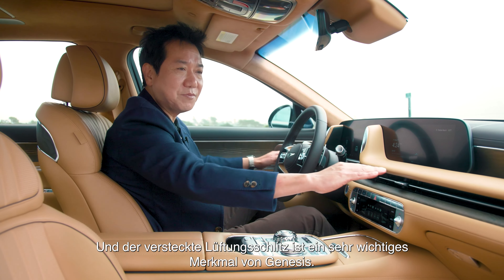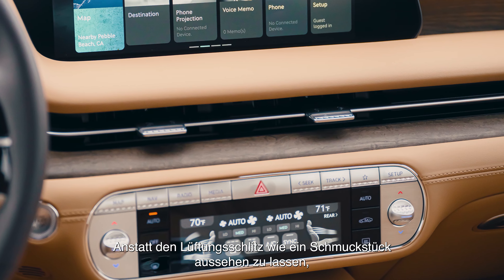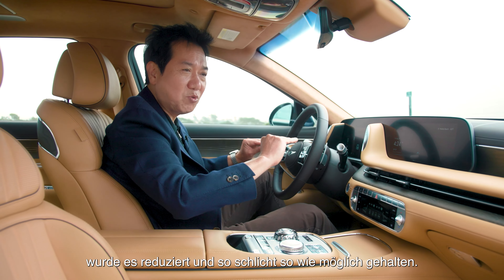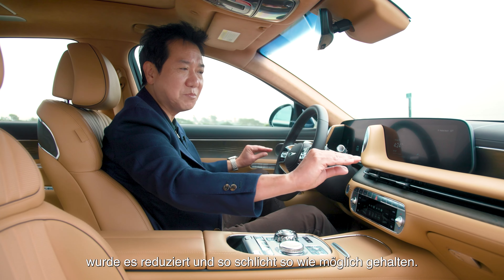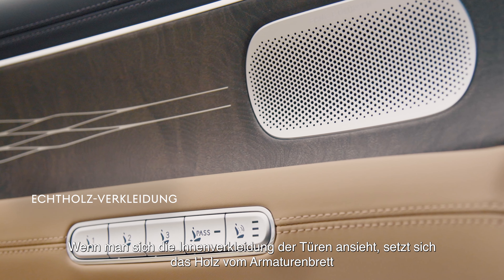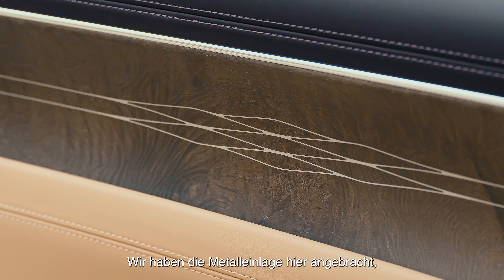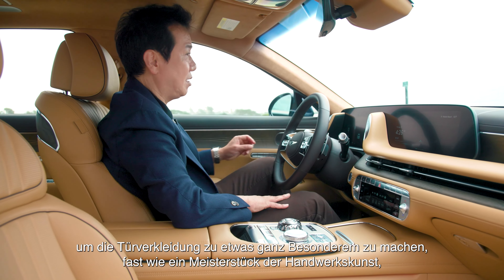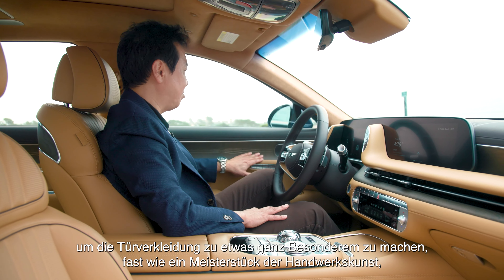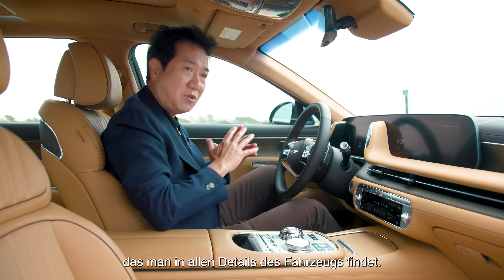The hidden vent is a very important signature of Genesis. Instead of making the vent like a jewelry piece, we want it to be more reduced and simply clean as much as possible. Looking at the door panel here, the rear wood continues from the dashboard to wrap all the way around to the rear, and we put a metal inlay here to make the door panel very special — almost like master craftsmanship you can find in every detail of the vehicle.